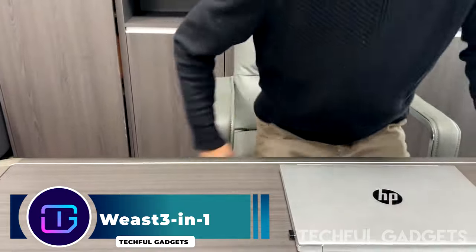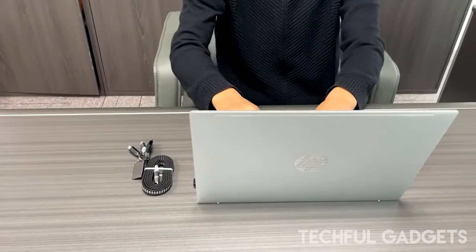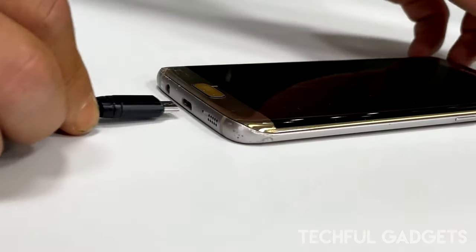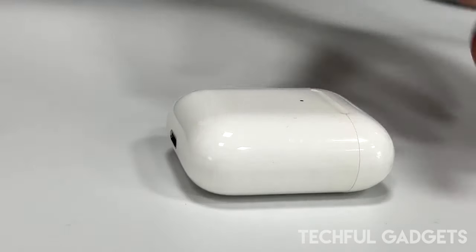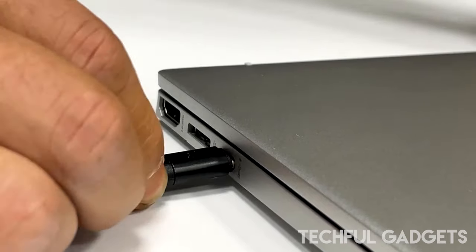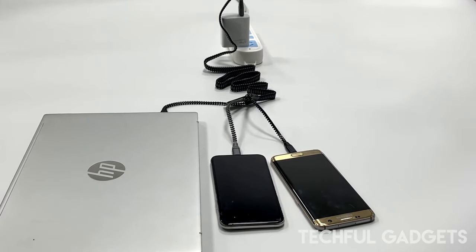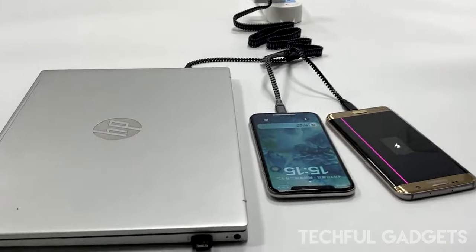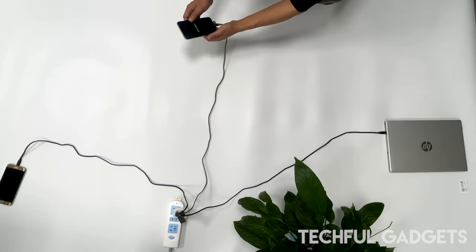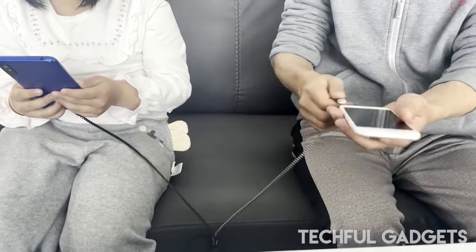The swift advancement of mobile technology has made data transmission and charging essential components of our everyday existence. Still, carrying around multiple cables can be a hassle given the variety of devices available. The WEAST 3-in-1 zipper charging cable fills that need. The zipper design is difficult to knot and can be combined or opened depending on the situation. Three interfaces on the WEAST cable are compatible with a wide range of devices, including Type-C, Apple, and Android ones. Furthermore, up to three people can use the cable simultaneously in different directions thanks to the zipper design.